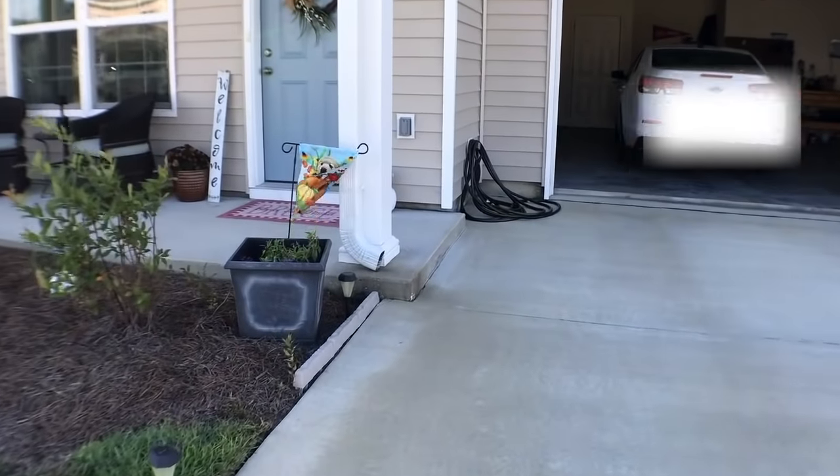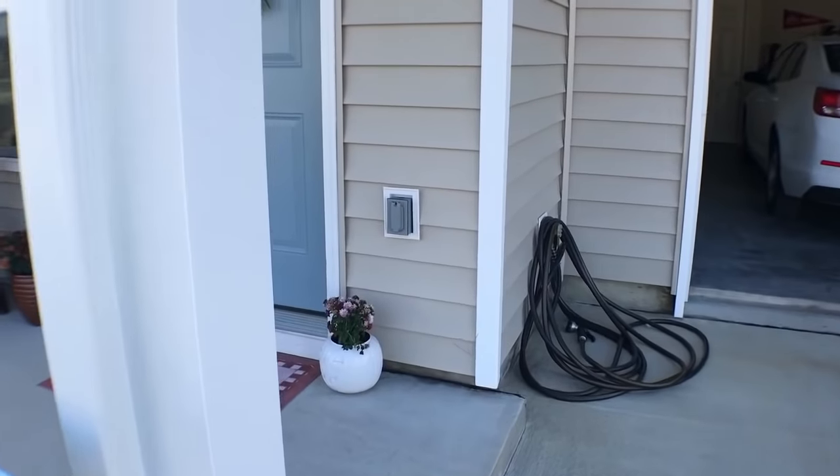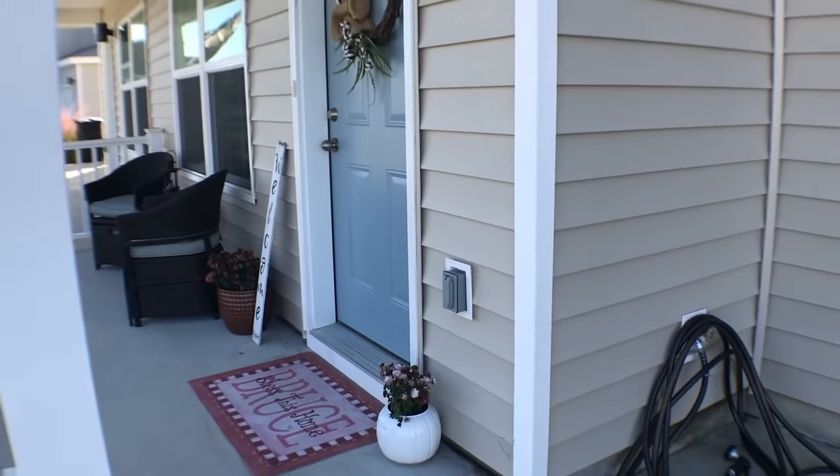We live on Eglin Air Force Base in the new housing. We live in the three bed, two and a half bath. This is what the front of it looks like and what our front porch looks like.